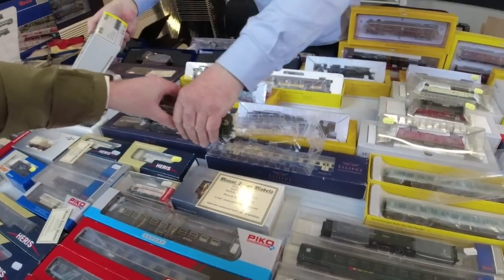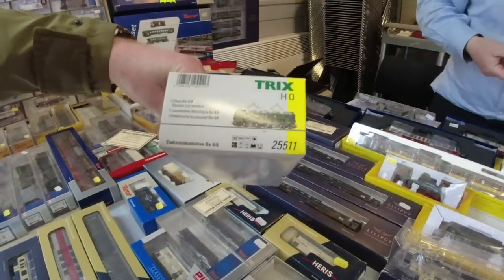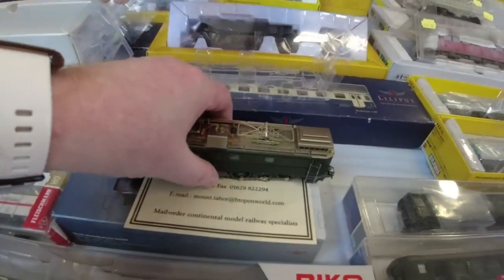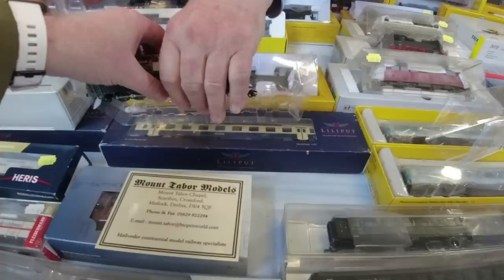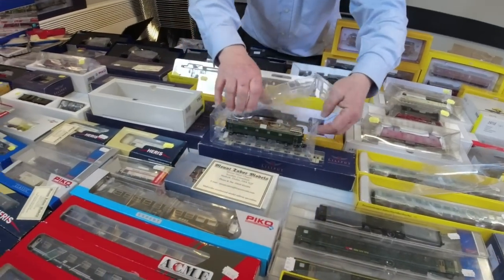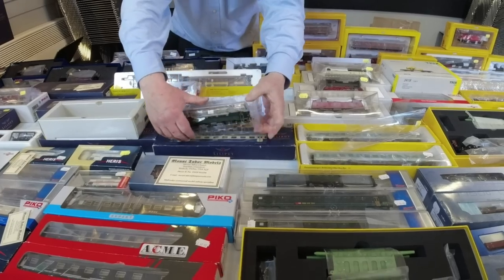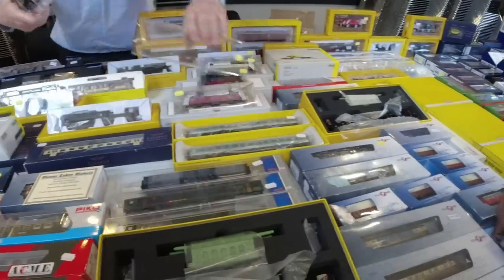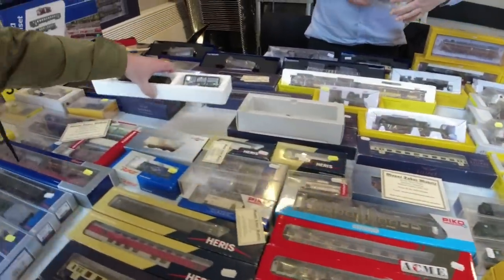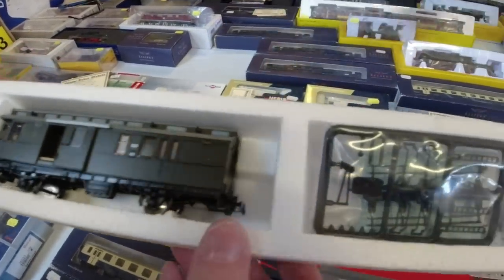It's a Swiss PE46 electric - I love that model. A beauty isn't it. I'll be attending the Swiss Railway Society AGM in a couple of weeks, so I'm bringing a few Swiss models along to tempt them. I like that, it is nice - it comes with a lot of extra detail to put on as well.